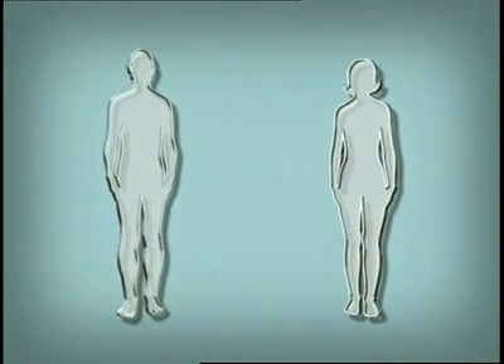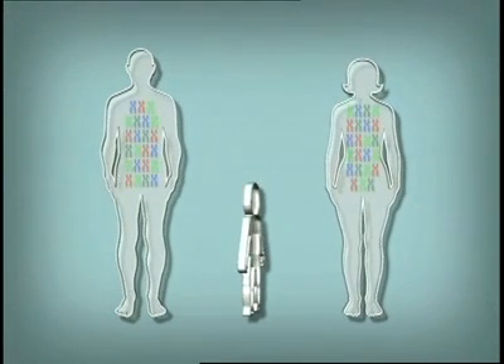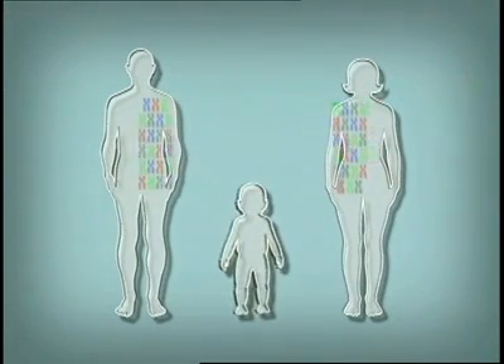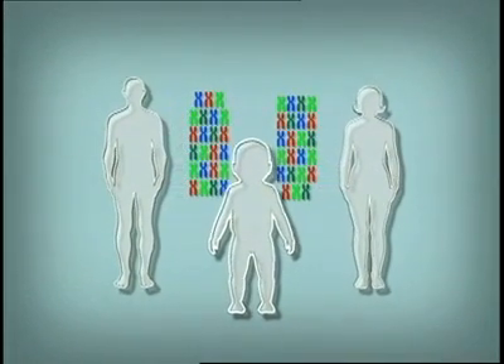Despite our visible differences, on the molecular level, humans are 99% the same. We possess 46 chromosomes, 23 from each parent.